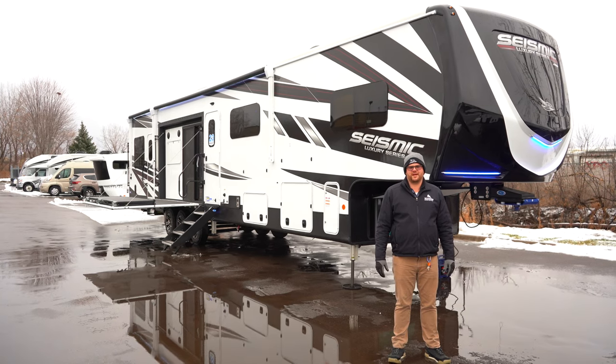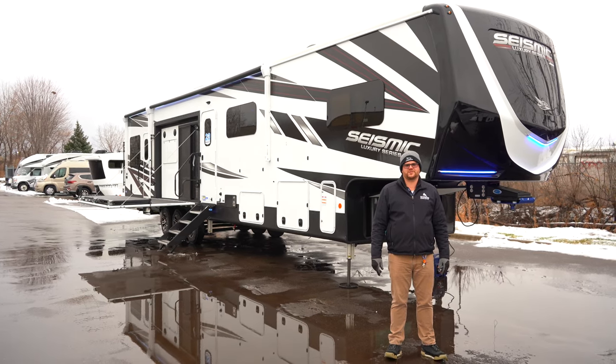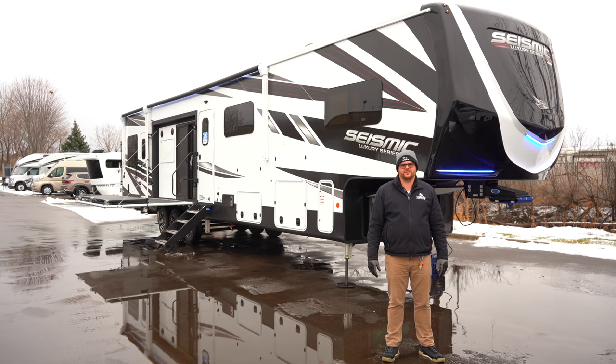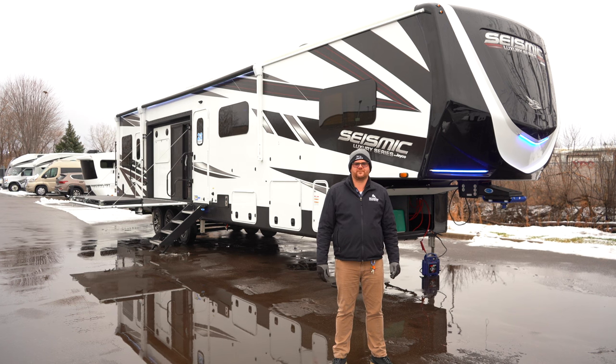Hello again folks, Joe with Hilltop Camper and RV. Today we're going to be taking a look at the 2023 Jayco Seismic Luxury 4113 — kind of a revised or renewed line from Jayco.